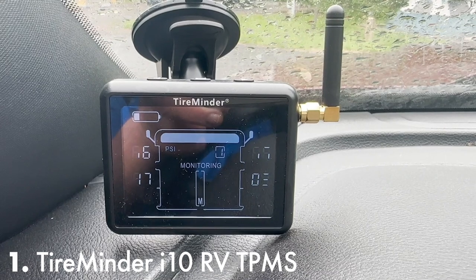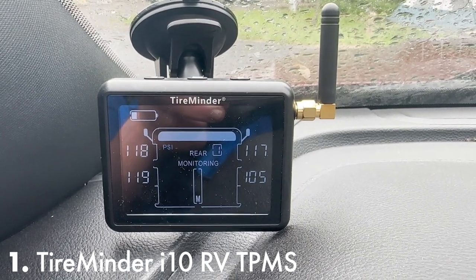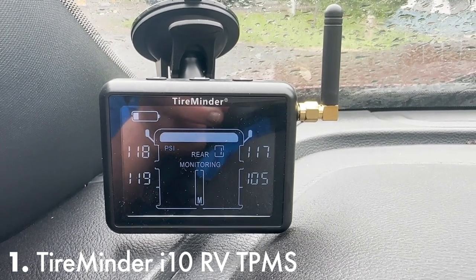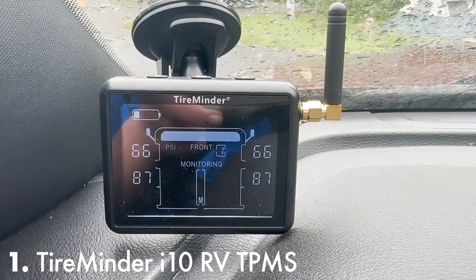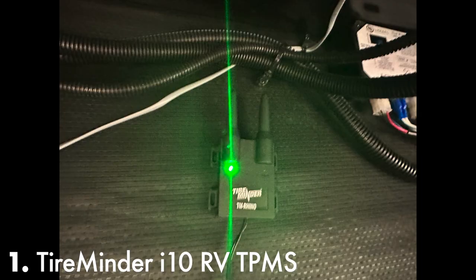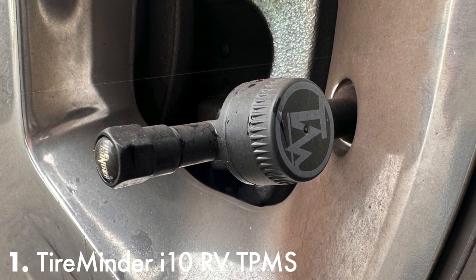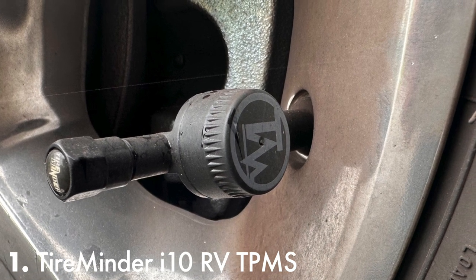One of the first items I bought was a TPMS — a tire pressure monitoring system for both the truck and RV. The alarm will go off if either the pressure or the tire temperature increases. The one I chose is from TireMinder, with a signal booster and pass-through aerostem sensors on all the tires. You can carry the monitor with you as you screw in the sensors on each tire to match the location on the monitor.